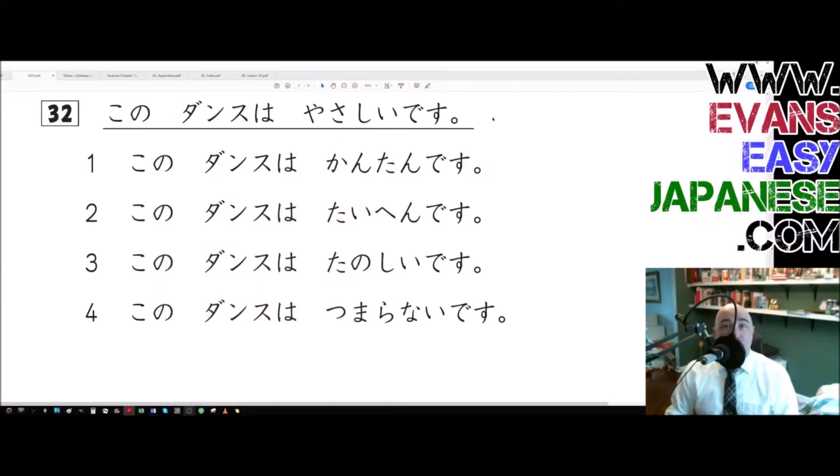This is probably going to be another quick one. This is Evan Rogers coming at you with Evan's Easy Japanese JLPT N5 vocabulary tests. We're just plugging and chugging, trying to figure out what these words mean and what a suitable synonym is. The word synonym means same meaning but different word. Let's jump in.